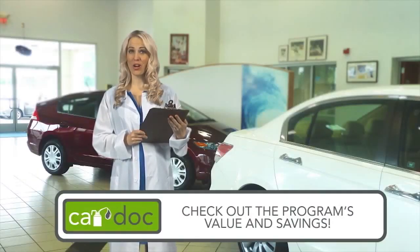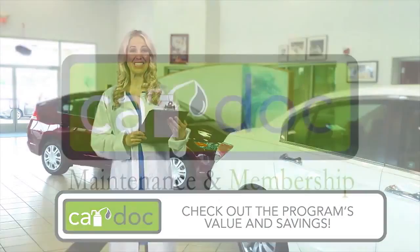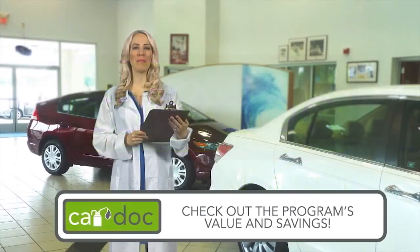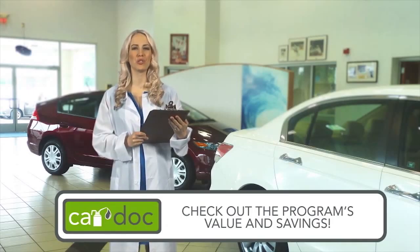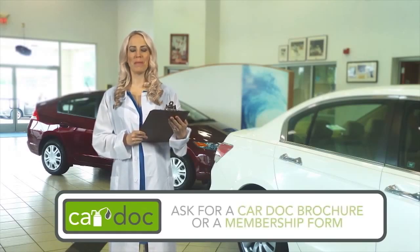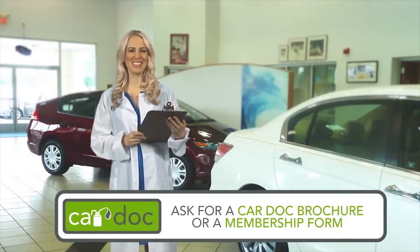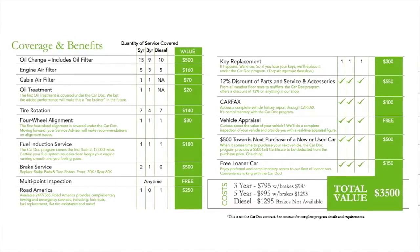Still not convinced that the CarDoc is right for you? Check out the program's value and savings. The cost of the CarDoc program can be financed with the purchase of your vehicle for as little as $25 per month, making it an exceptional method to balance your budget. This program is just what the doctor ordered. Ask any CarDoc customer care representative for a CarDoc brochure and membership form today.